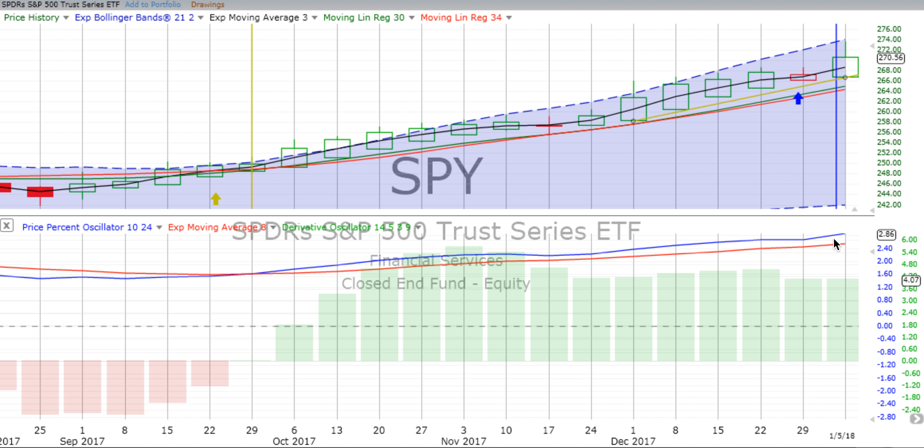The price percent oscillator, which is our master indicator — there's great training at the ChartingWealth.com website on that, please take it along with the Heikin Ashi candlestick training and everything else we have there — we see that it has spiked over and is moving up and away from the red signal line. A good sign for continued up movement.